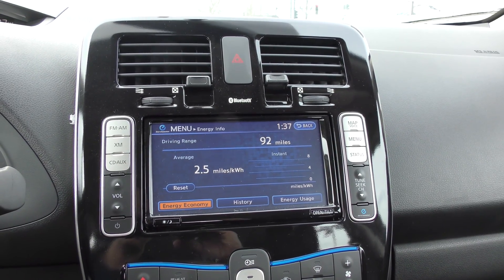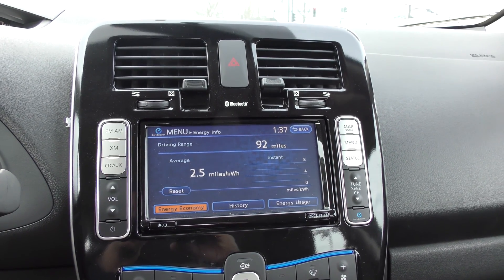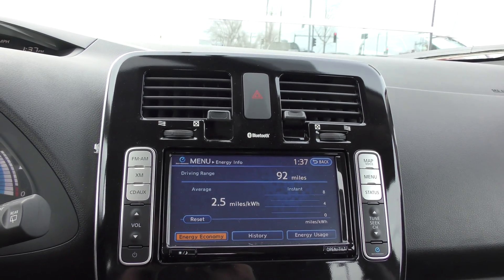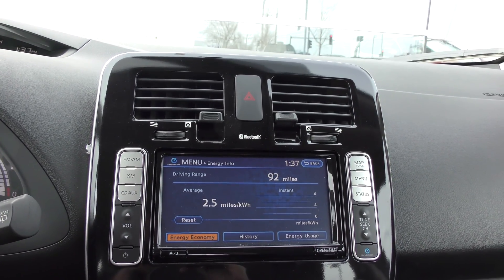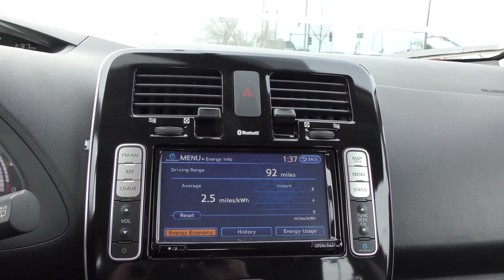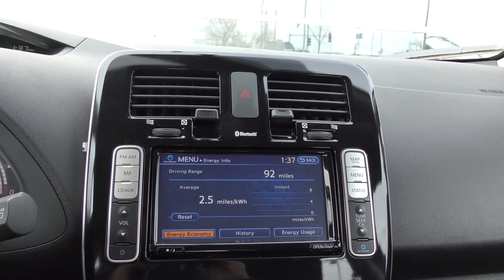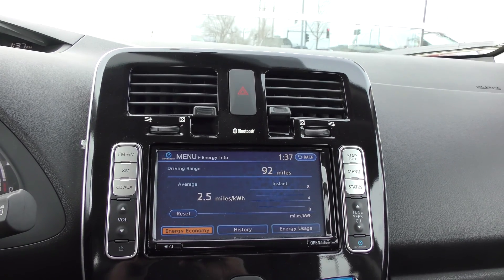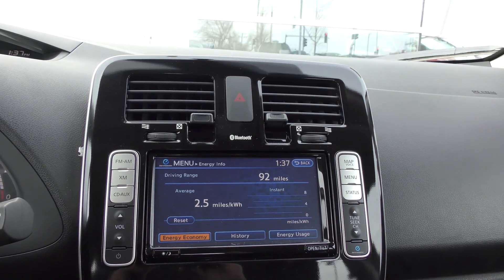I'm in a 2015 Nissan LEAF SL model and today I'm going to do a real-world demonstration of DC quick charging using the CHADEMO plug. The CHADEMO is 480 to 500 volt, 60 kilowatt charging.